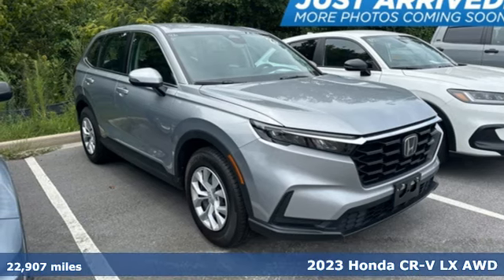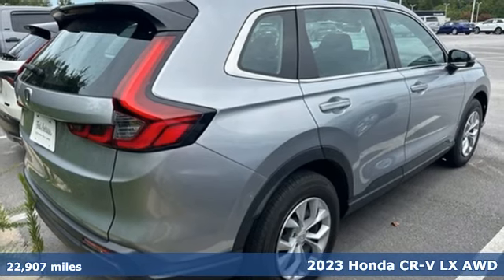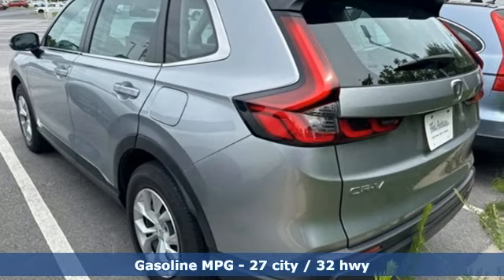It's a 2023 Honda CR-V. Capability without compromise isn't a dream — it's a CR-V. It's equipped for all your driving needs and wants.